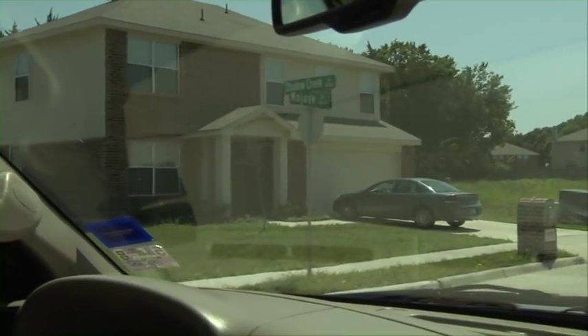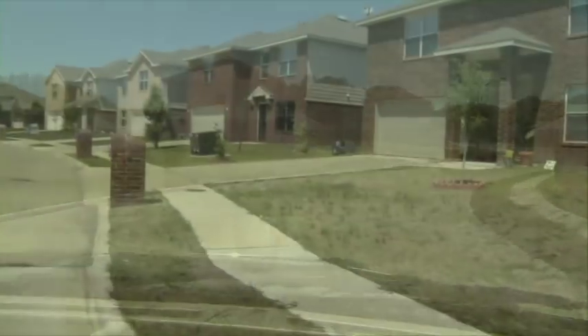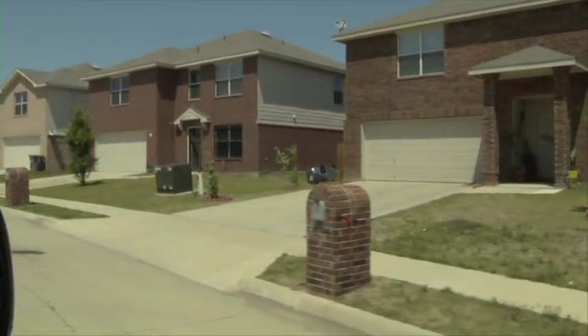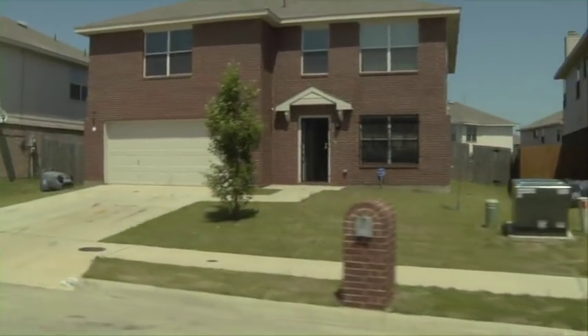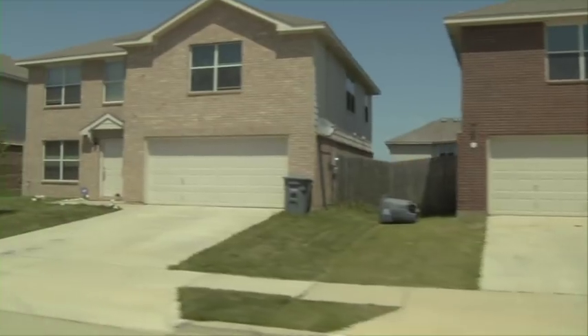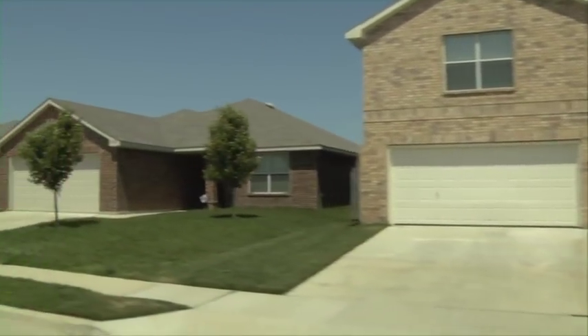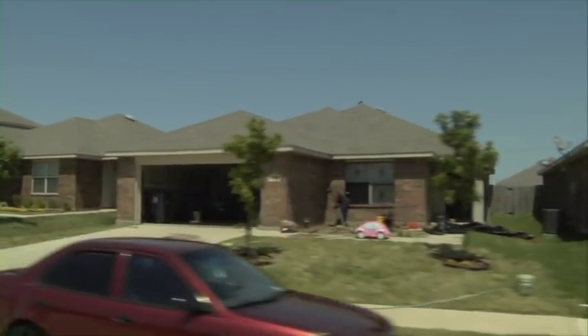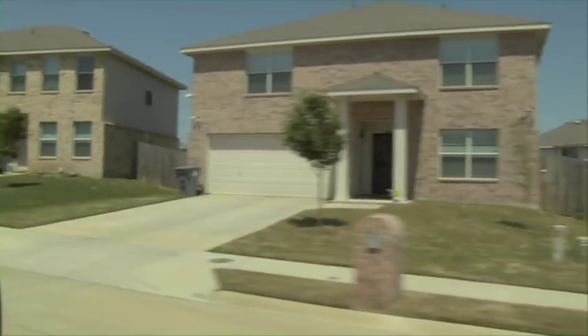This is more of an equity neighborhood. We have a lot of larger homes here — most are between 2,200 and 2,500 square feet. These are ones that create a great equity situation. When the market turns back around, you'll have quite a bit of equity in these homes.